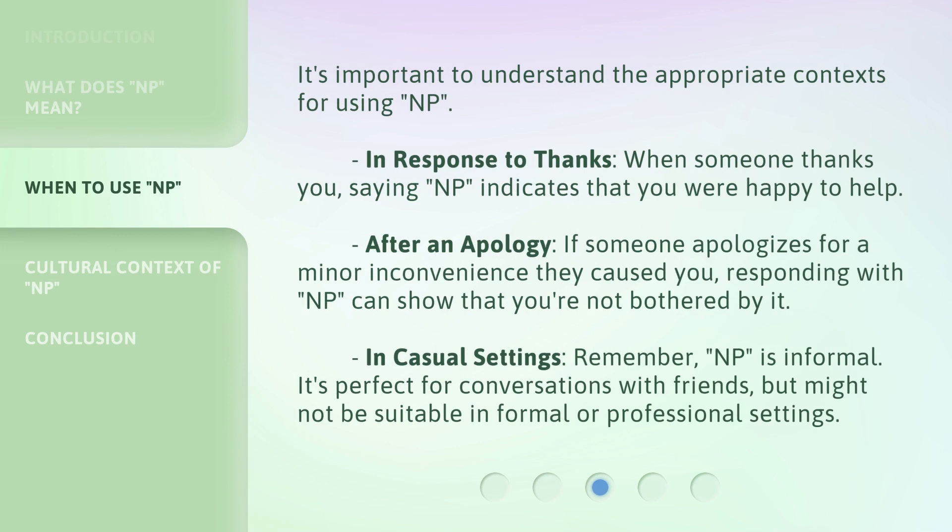It's important to understand the appropriate contexts for using NP. In response to thanks, when someone thanks you, saying NP indicates that you were happy to help. After an apology, if someone apologizes for a minor inconvenience they caused you, responding with NP can show that you're not bothered by it.